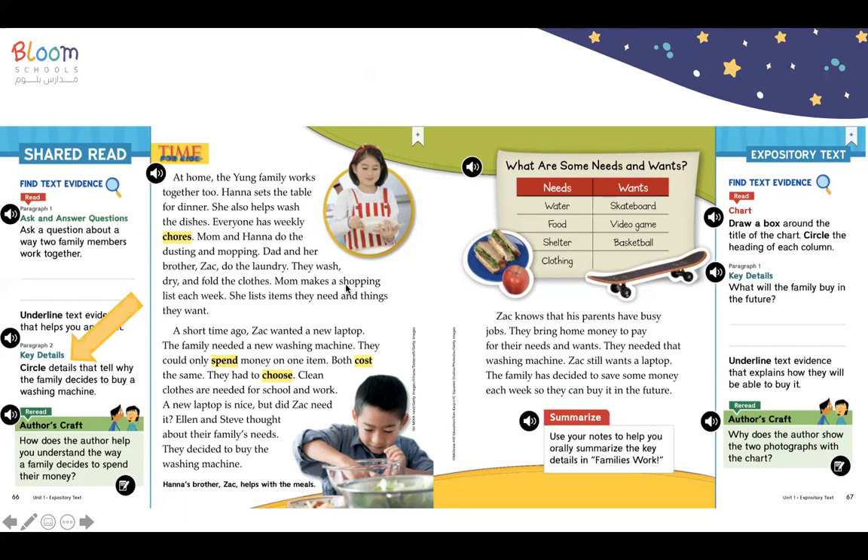Mom makes a shopping list each week. She lists items they need and things they want. A short time ago, Zach wanted a new laptop. The family needed a new washing machine. They could only spend money on one item. Both cost the same — they had to choose.